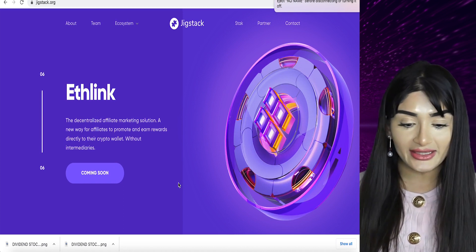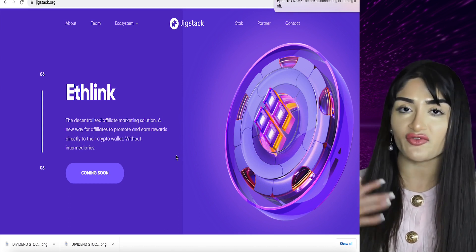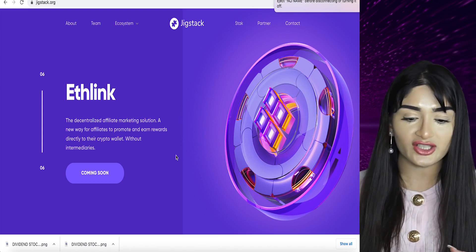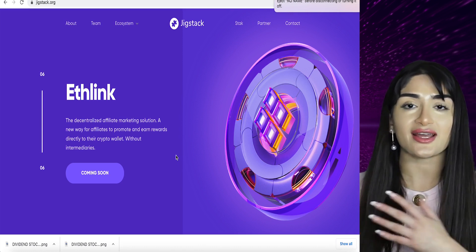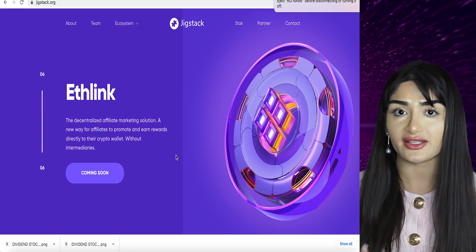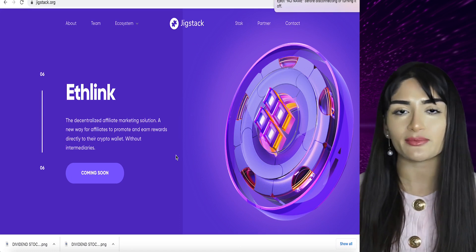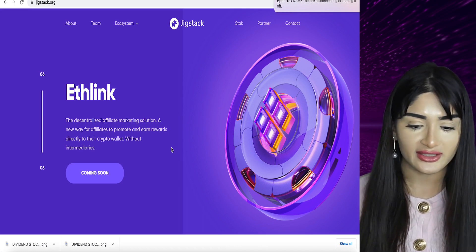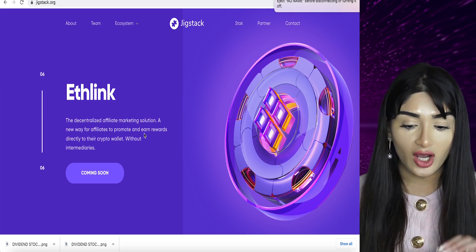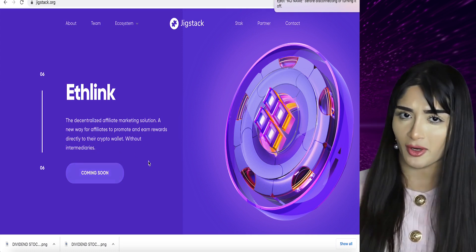Then we have Ethlink, which is really cool. It's a decentralized affiliate marketing platform. Essentially, if you guys know how affiliate marketing works — you have a brand and to promote it you get a commission in exchange for getting people to click and sign up or whatever that brand requires to sell their product. Ethlink helps people to promote and earn rewards directly to their crypto wallet — so crypto affiliate marketing, basically.